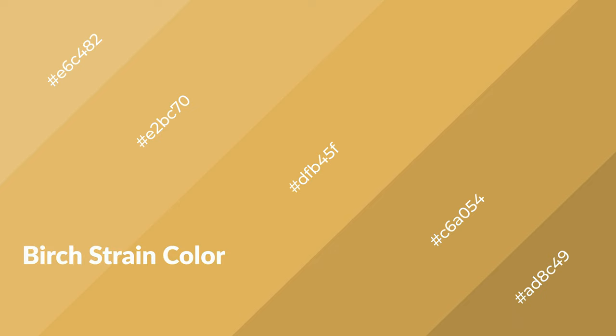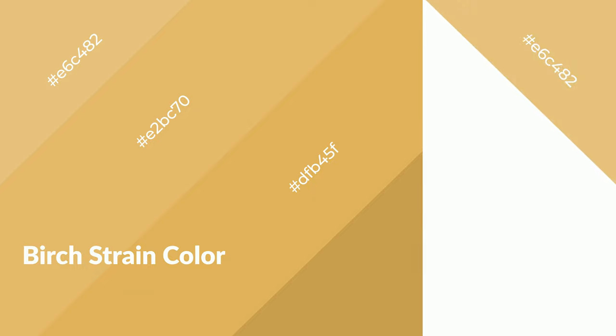Birch strain is a warm color and it emits cozier and active emotions. Warm colors are symbols of warmth, fire, heat, and sunshine. It also evokes joy, passion, love, and even anger. You can see them used in restaurants and gyms.